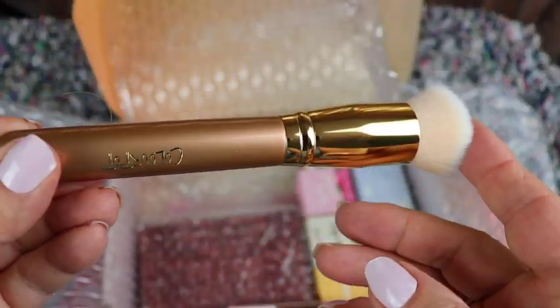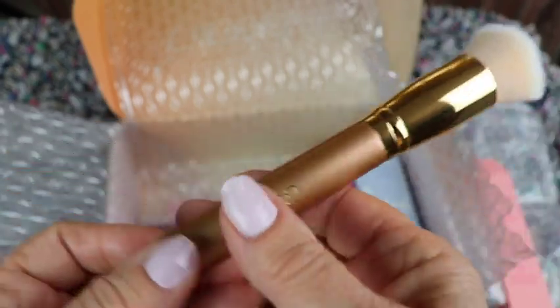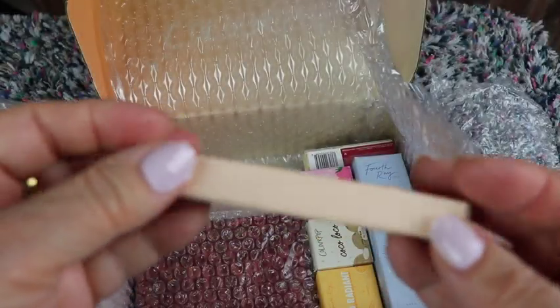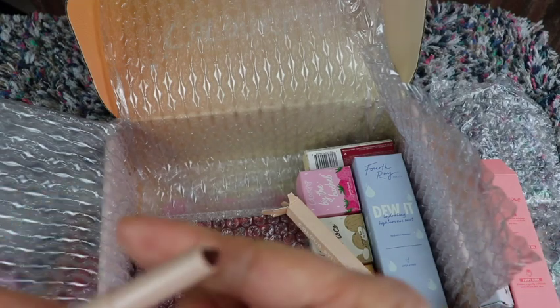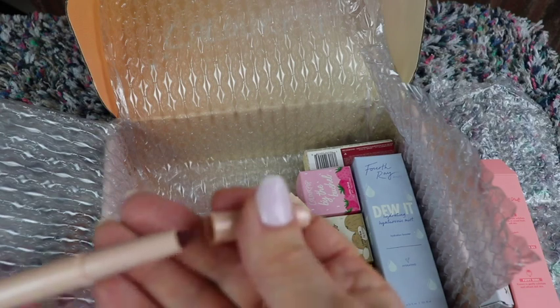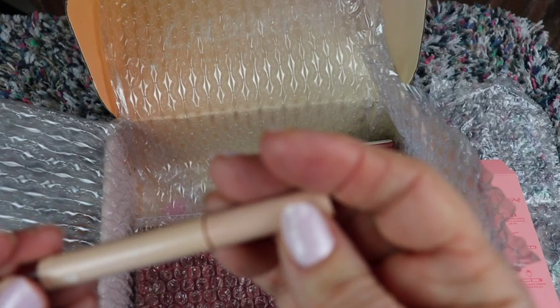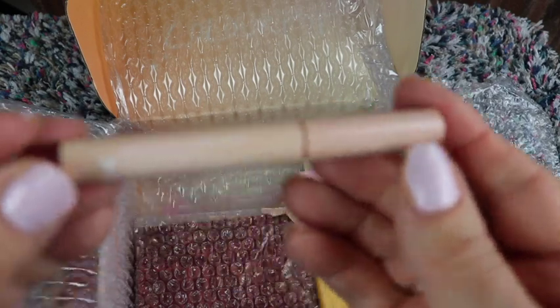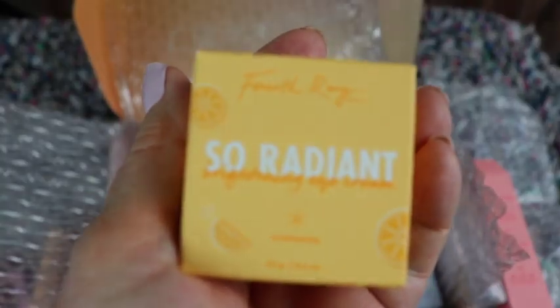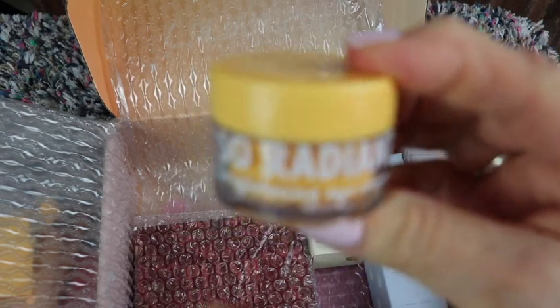Oh that's nice, really nice soft bristles. And this one is a color stick. Let's see what color it's in — it's called Coffee Shop. It's a creamy matte. Next is Soul Rate Brightening Eye Cream — it's a nice jar.